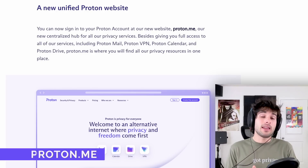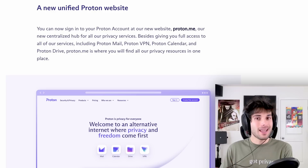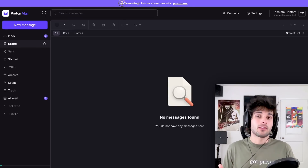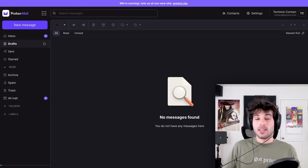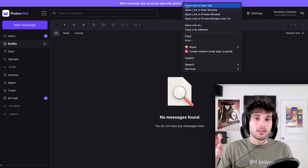The first update you're probably going to see is there's a whole new domain. So instead of ProtonMail.com and ProtonVPN's own domain, it's just Proton.me — the new central place to access Proton services. You can still access Proton's ecosystem via their old URL, but there's now a pretty much non-removable pop-up at the top. Your email will still be fine as ProtonMail.com, but most people would prefer Proton.me anyway since it's shorter and easier.